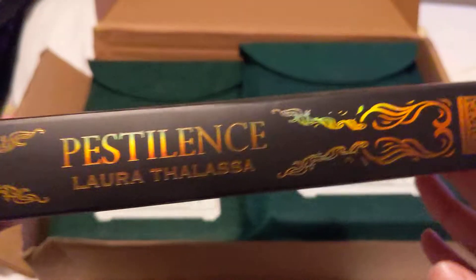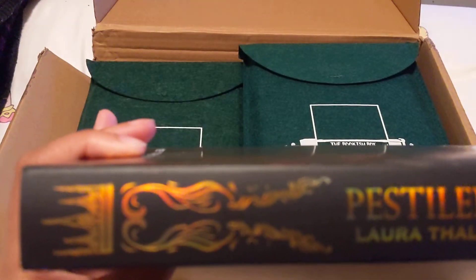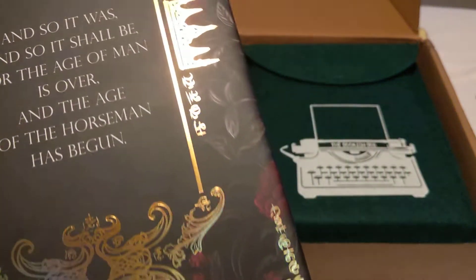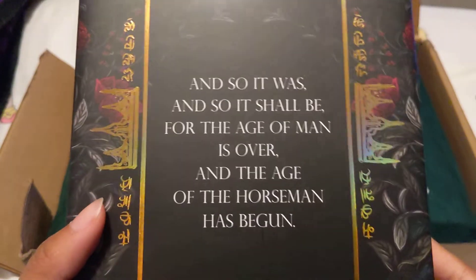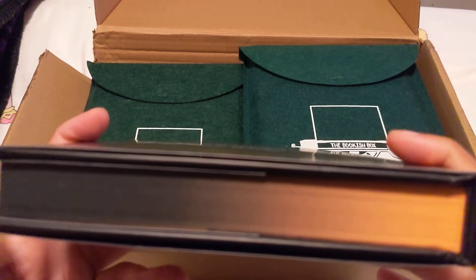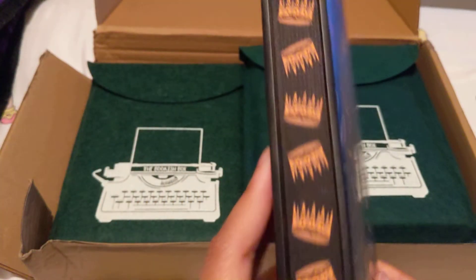Here is the spine — very gorgeous. There's a lot of text on the corners and on the edges: 'And so it was, and so it shall be, for the age of man is over and the age of the horseman has begun.' And here are the edges. That is really nice. Wow, I love that umber. A crown — I love that fade, that's gorgeous.